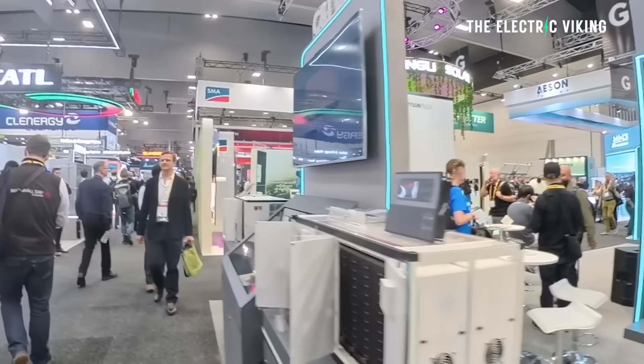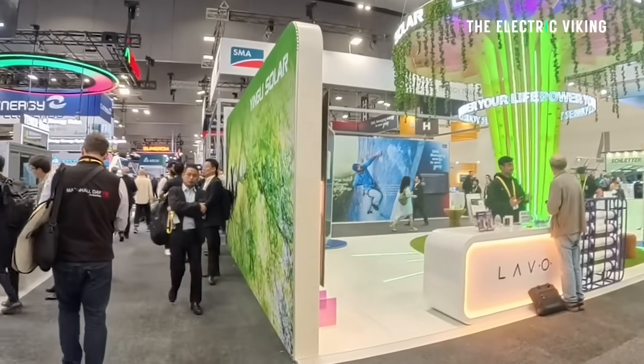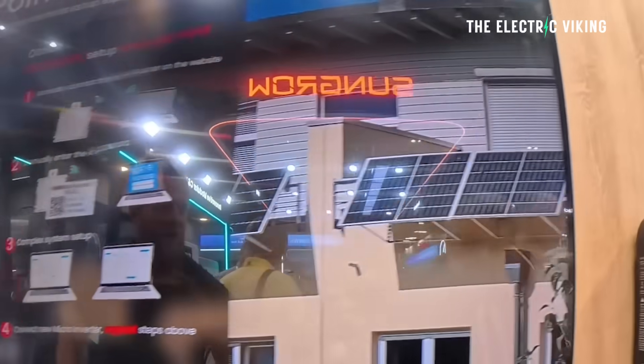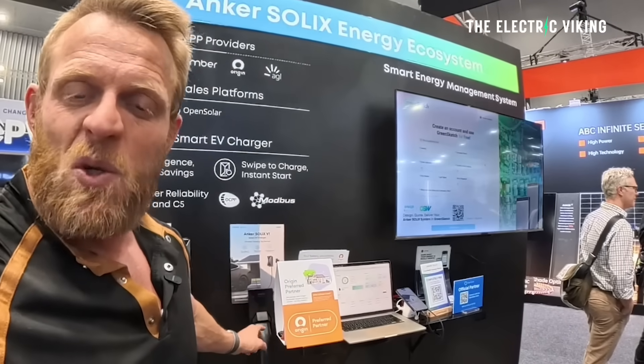Just last week I was at All Energy — it's the biggest energy show in Australia and one of the biggest in the world. There's a lot of different battery products, solar systems, new technology, charging solutions, and charging cables. Honestly, I was just kind of bamboozled by everything here.